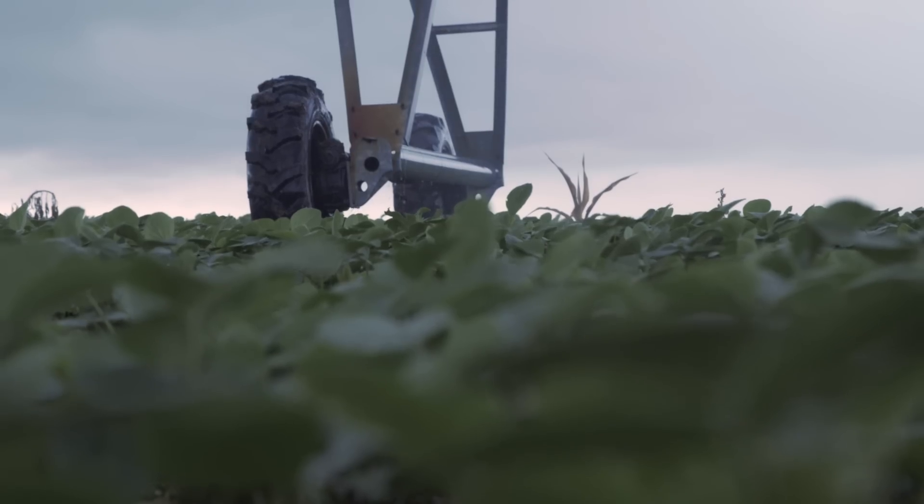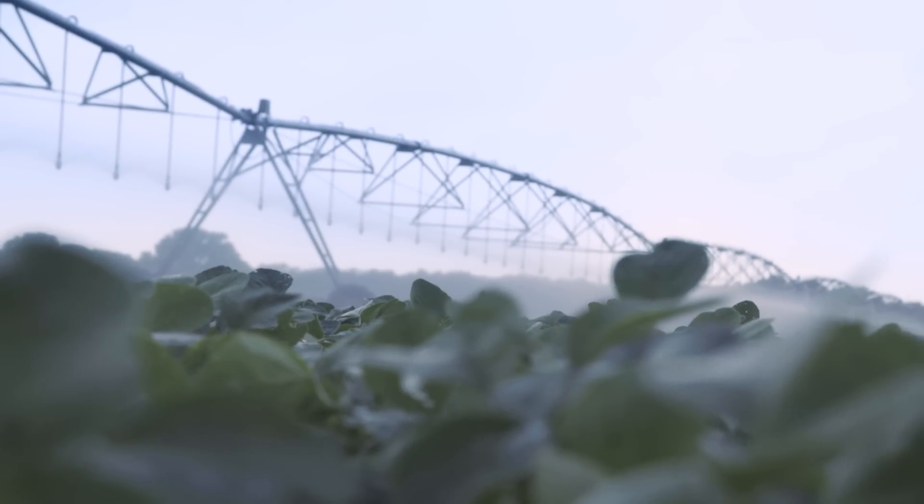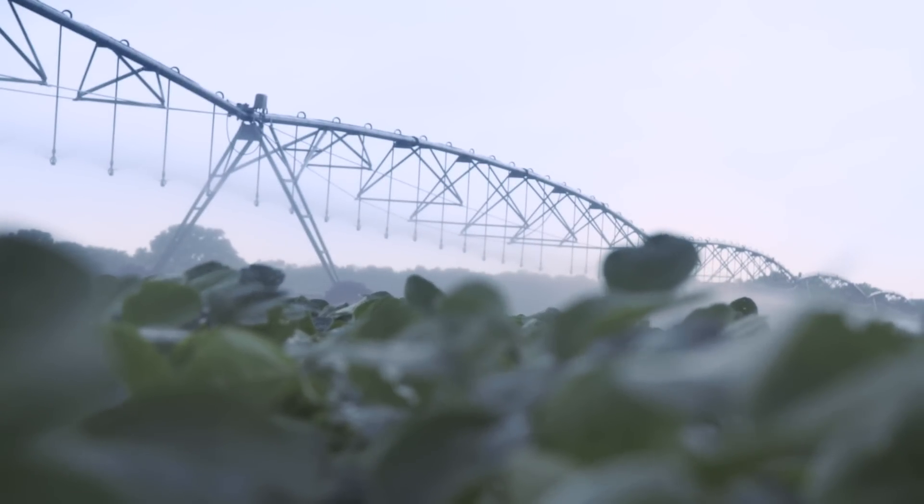It's your land and you know it better than anyone — every crop, every ditch, every plant. You also know that adaptive irrigation is the key to getting the most out of your soil.